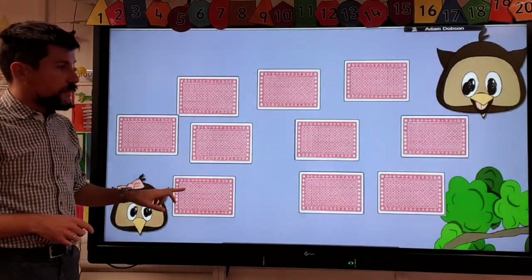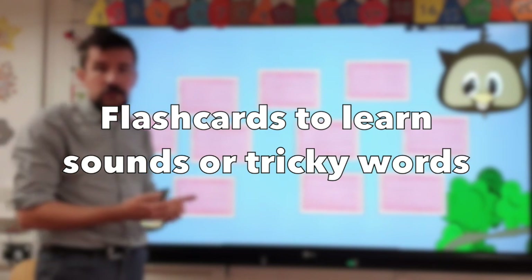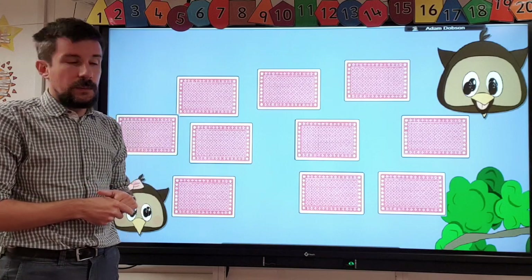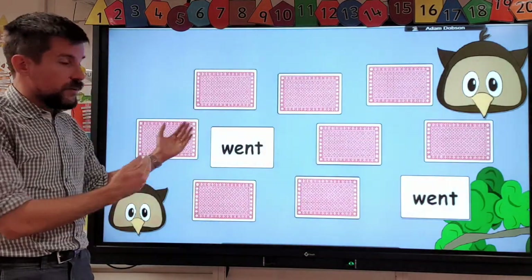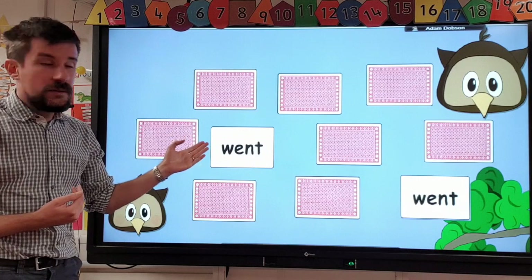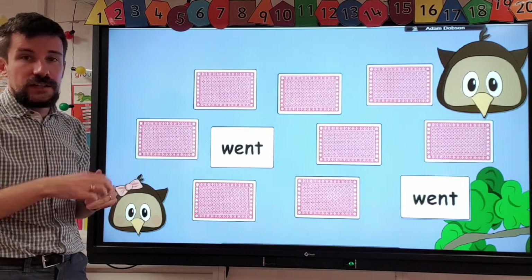Other things you can do at home — we have flashcards with sounds and some of those tricky words. We do that in school as well; we show the children and they're just extra practice to help them remember. You can use those to play games such as matching pairs, where they're having to read and use their skills. This is particularly good for sight vocabulary, especially those words you can't always sound out, as it helps children to recognise those words.